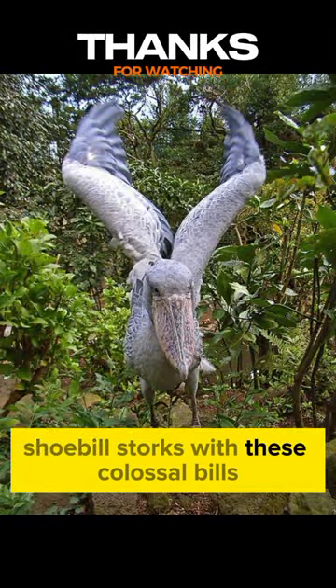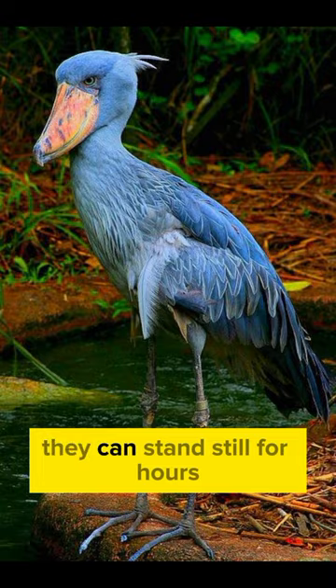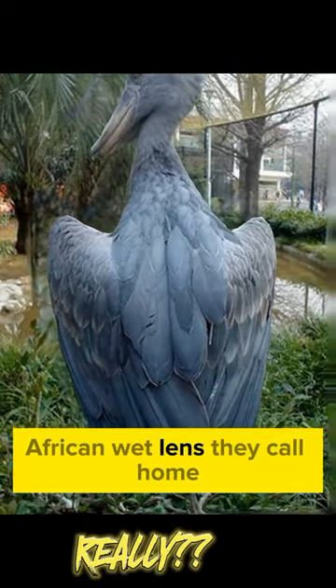Shoebill Storks, with these colossal bills, are masters of the waiting game, showcasing incredible patience. They can stand still for hours, perfectly motionless, blending seamlessly into the swampy African wetlands they call home.